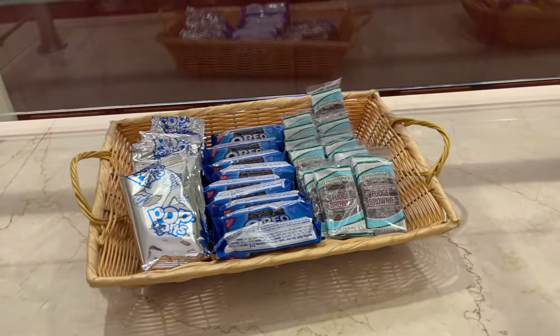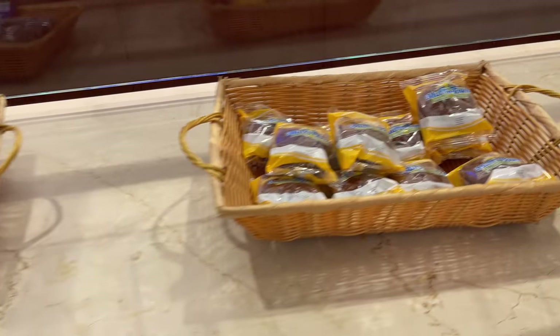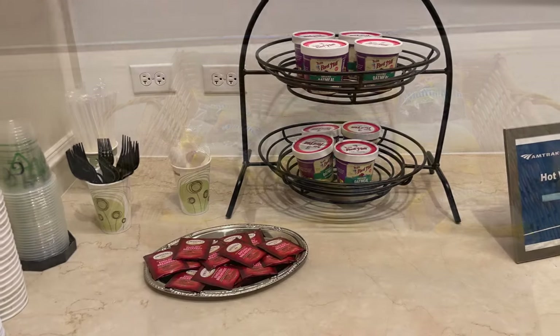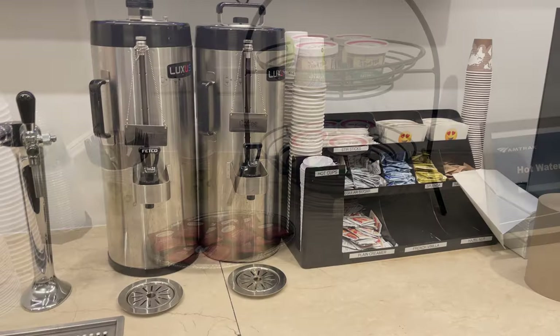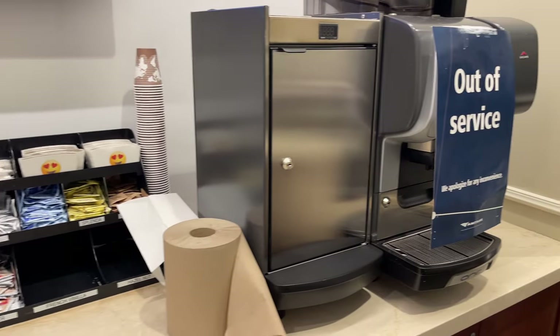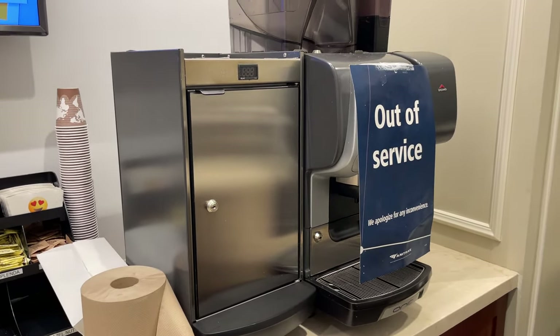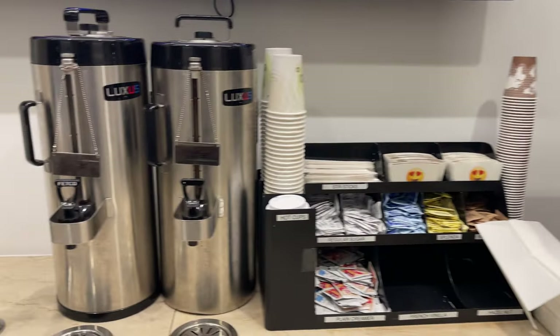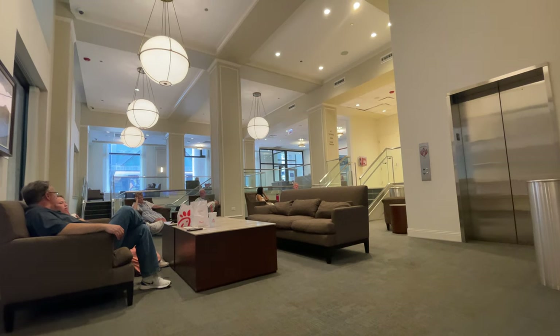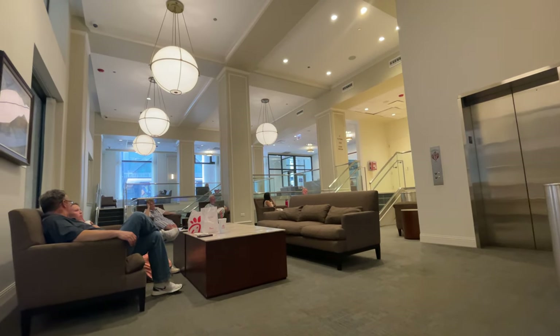Snacks can be found at the bar upon entering the lounge. Offered are a selection of pre-packaged light snacks, including Pop-Tarts, Oreos, brownies, and oatmeal. Hot drinks include coffee — regular and decaf — plus hot water for tea. It's not a ton of options, and notably there aren't any savory options included, but hey, it's complimentary. Really, the lounge is used more as a safe haven from the chaos of Union Station than it is as a place to snag a free meal.